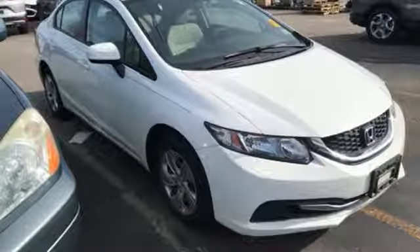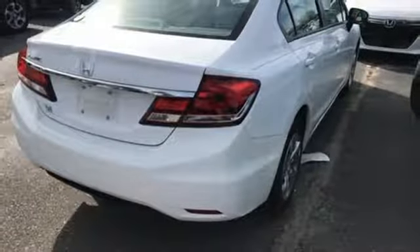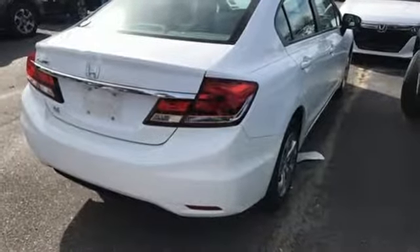Gas pressurized shocks and continuously variable automatic transmission. Driving is believing. Test drive it today.